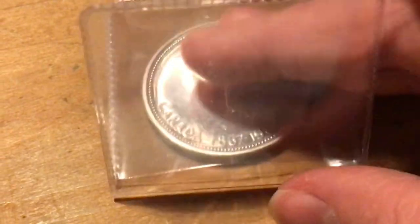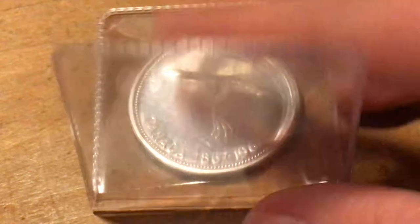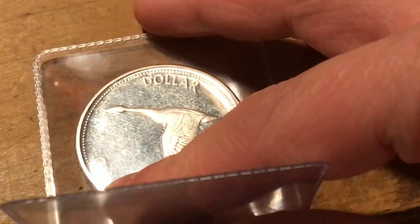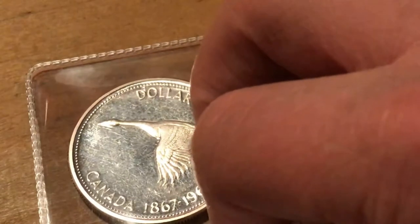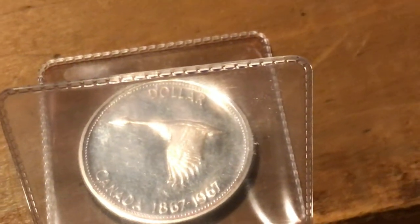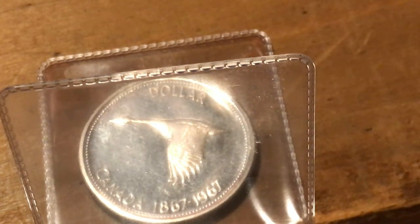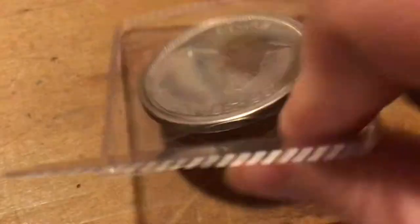It's about the same amount of silver — actually, I don't know what I'm saying, it's not. This is 80% silver. It's something like $15 worth of silver, I think, around there. I paid $26.50, so pretty good price for it.